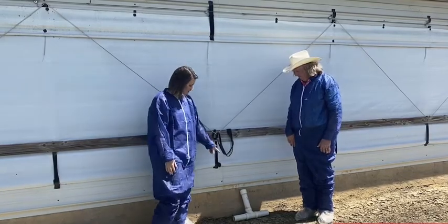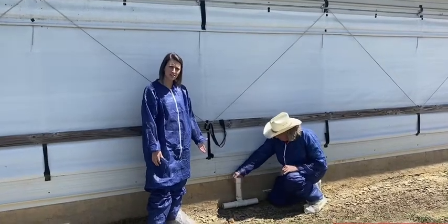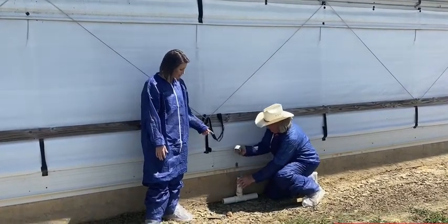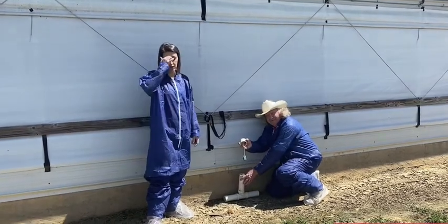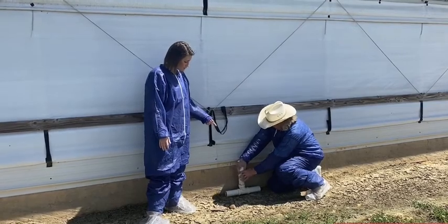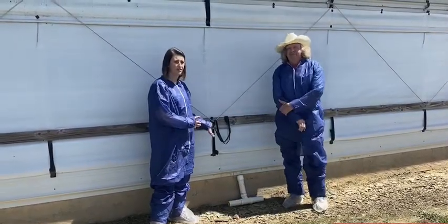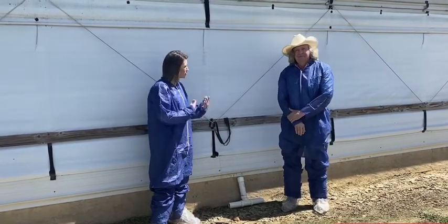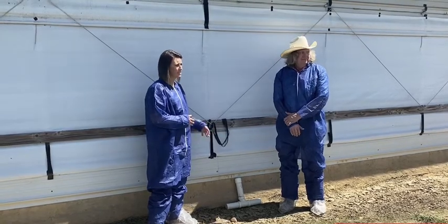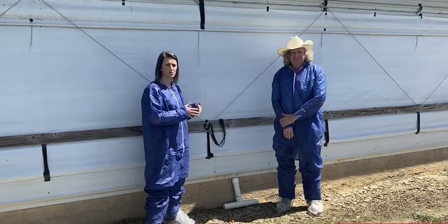You'll also notice this PVC pipe between me and Tom — this is a bait station with bait in it that we utilize to keep our rodent population down. This bait will generally be changed multiple times; you don't want to use the same bait over and over because they'll start to build a tolerance and stop using the bait station. So these are checked on a daily basis and the bait type is rotated regularly.